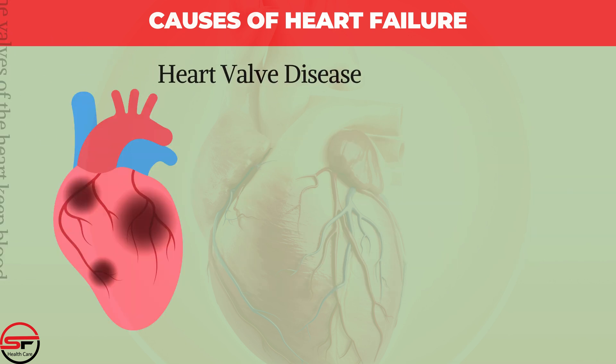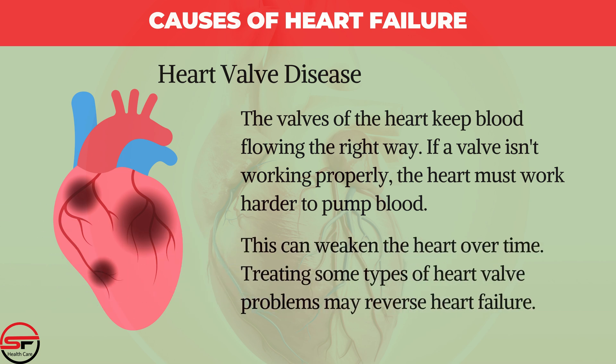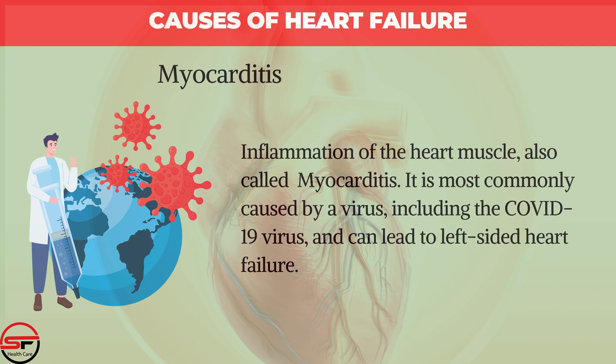Heart Valve Disease: The valves of the heart keep blood flowing the right way. If a valve is not working properly, the heart must work harder to pump blood, which can weaken the heart over time. Treating some types of heart valve problems may reverse heart failure. Myocarditis, or inflammation of the heart muscle, is most commonly caused by a virus including the COVID-19 virus, and can lead to left-sided heart failure.